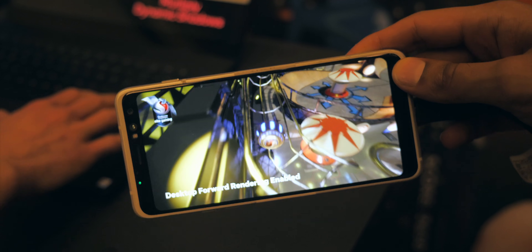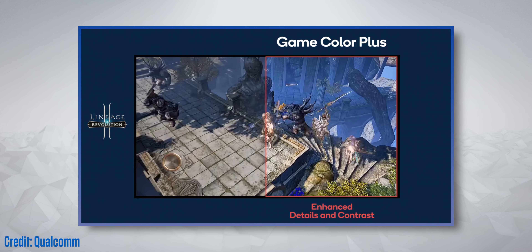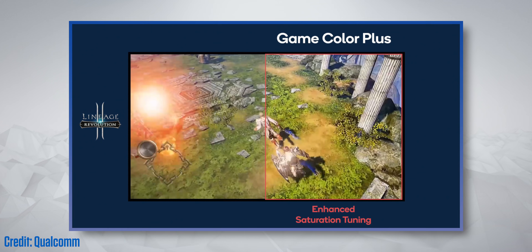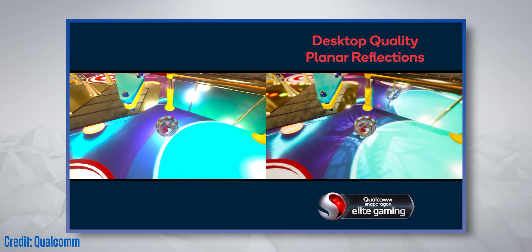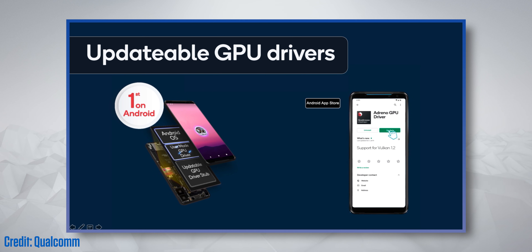The 865 expands the existing suite of Snapdragon Elite gaming features. You'll have things like Game Color Plus, so with no hit to performance and nothing needed from developers, all games will just have richer graphics. There's something called forward rendering, which means games can now use sophisticated lighting effects that would have only been possible on PCs before. And the 865 also has updatable graphics drivers, which means you can update your phone's graphics the same way you would update your other applications, so as new games come out, you'll get specific updates that tweak performance for them.